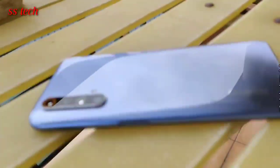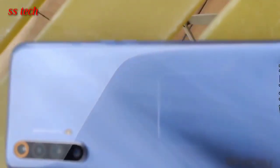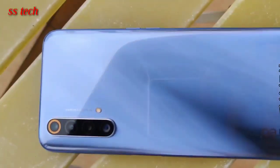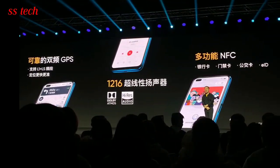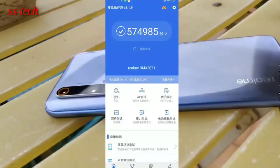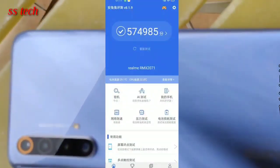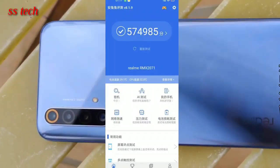Realme X50 Pro is an upcoming smartphone from Realme which will arrive with 5G connectivity. Previously, it was rumored that Realme X2 Pro's successor would be called Realme X3 Pro. Now, the company has changed its marketing name to Realme X50 Pro 5G, where 5 represents the incoming 5G generation and 0 is for new beginnings.